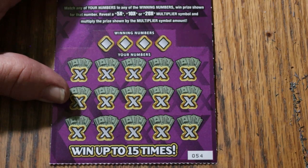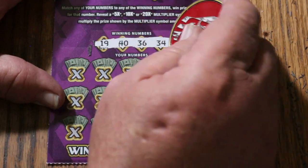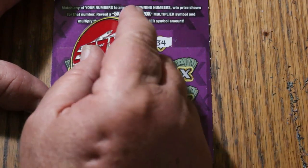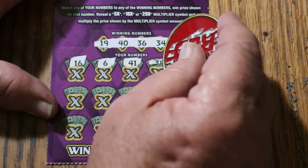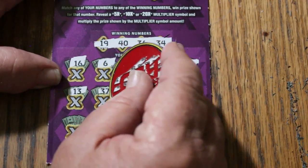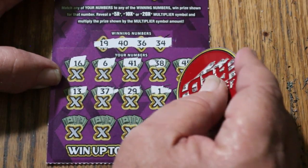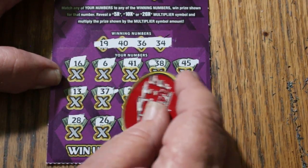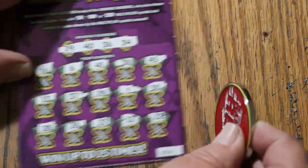The overall odds light is now off. We are on ticket 54. We want to see a back-to-back and a multiplier to boot. Numbers: 19, 40, 36, 34, 16, 6, 41, 38, 45, 13, 37, 29, 1, 30, 28, 26, 27, 12, and 22. No back-to-back. Curses.